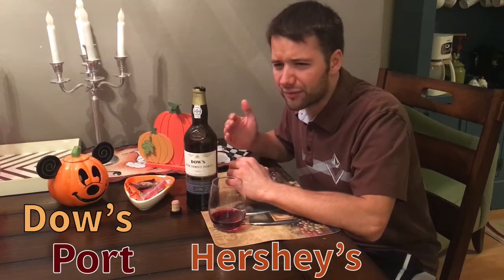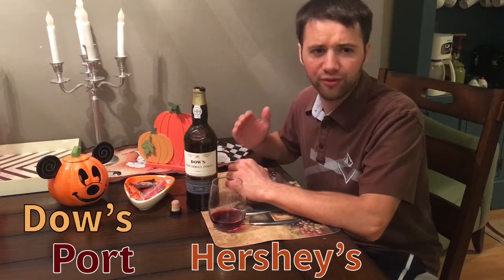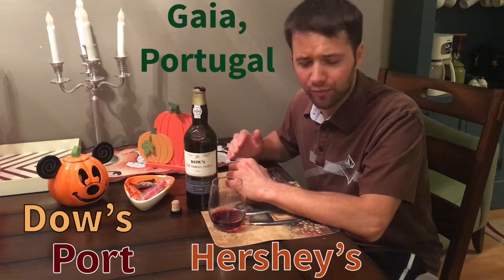Cab would pair well with it too. You can pick up pretty much any port, but Dow's — they've been doing it for a long, long time. They're out of Gaia; they have grapes coming out of Gaia, Portugal.